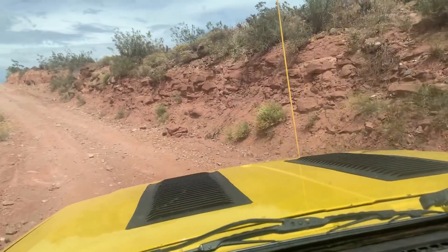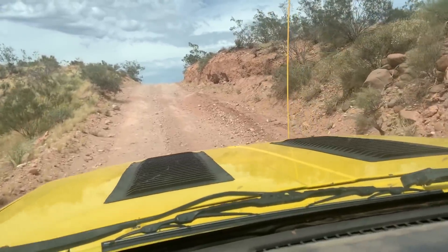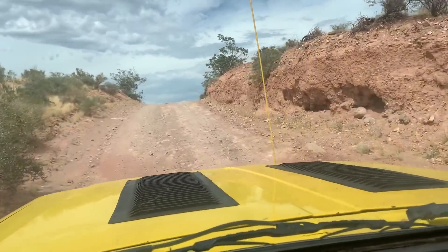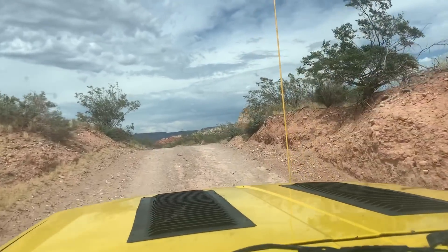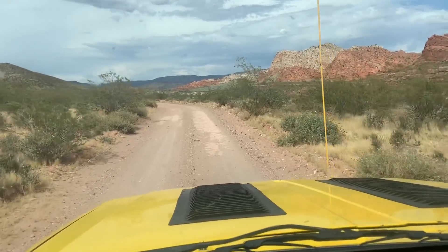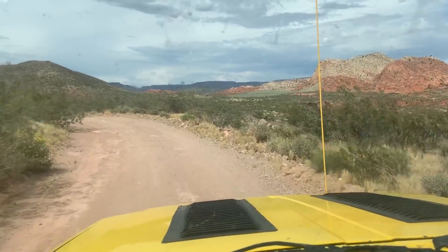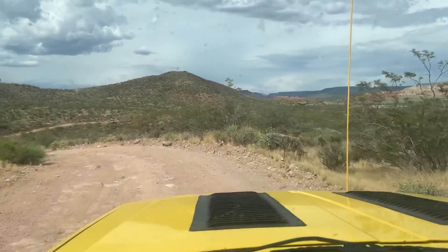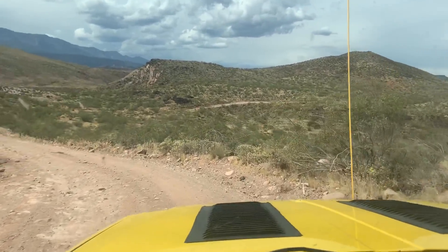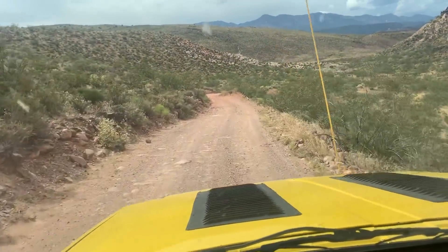The GPS coordinates are definitely off. She did give me some good information — she's really close to the Babylon Arch trailhead, which is a totally different direction. So we are headed there now. I'm not sure where those GPS coordinates came from, but they have misled us for a while.